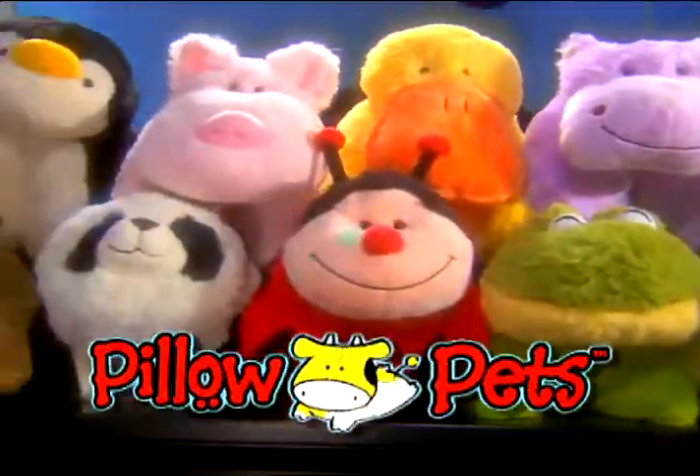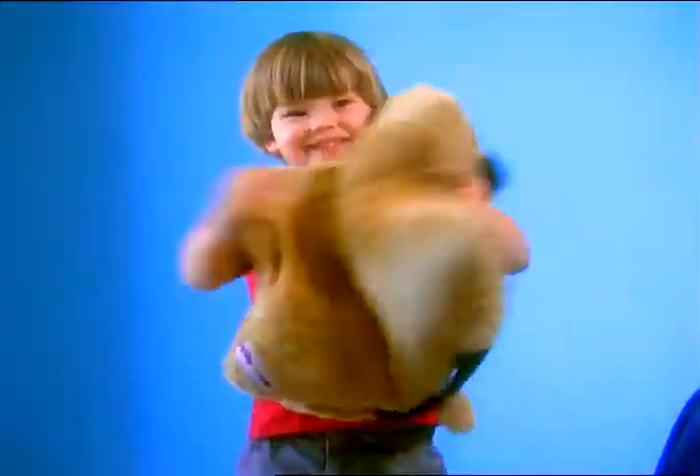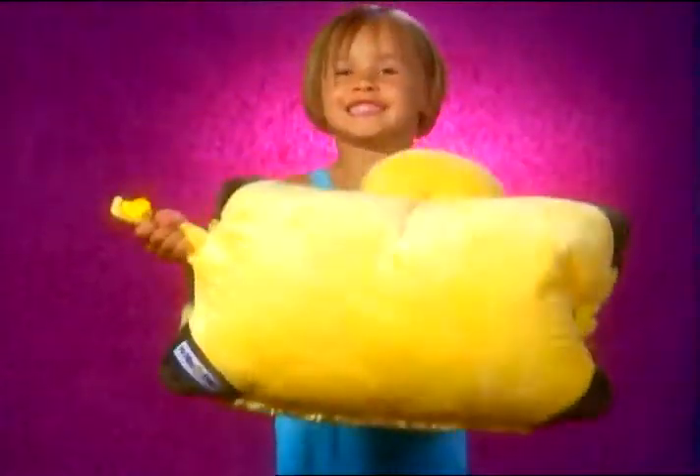Say hello to the Pillow Pets. It's a pillow. It's a pet. It's a Pillow Pet.